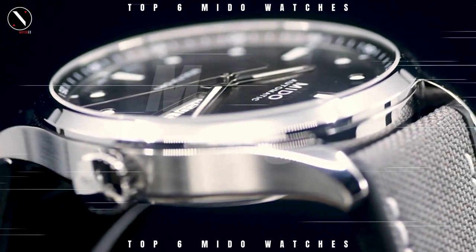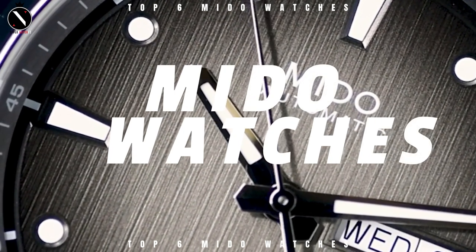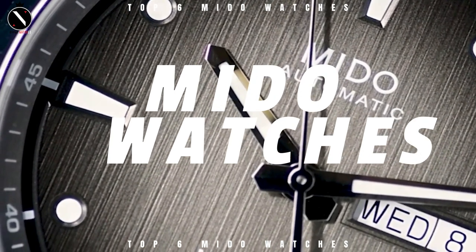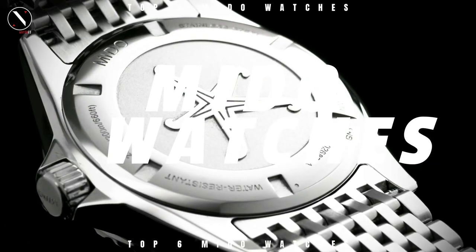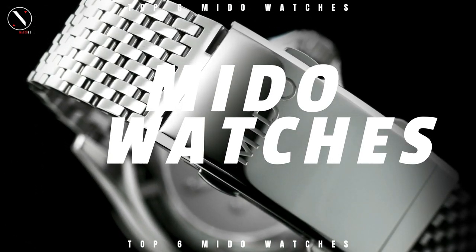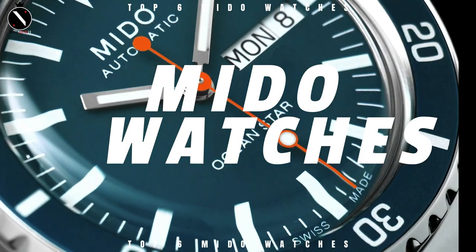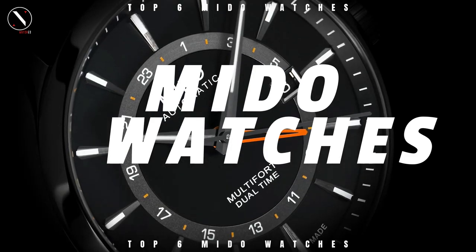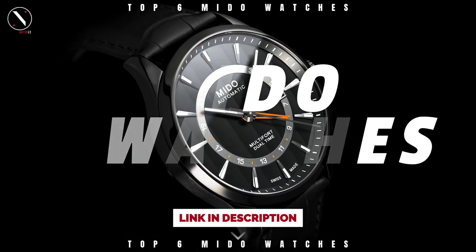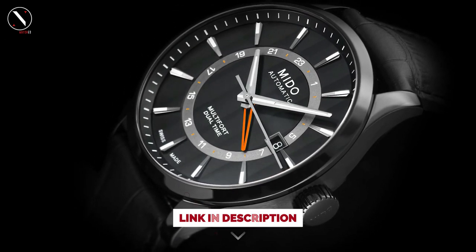Hello guys, welcome to the Superwatch channel. Mita is a well-known Swiss watch brand with headquarters in the local. The BLBN-based firm has been around for more than a century and is now a significant player within the Swatch Group. Even though not all of the brand's watch models do so, architecture has a significant influence on them. Today's video will go through the top Mita watches that you can buy this year. I've included links in the description below for further information on the goods. Let us begin without further ado.